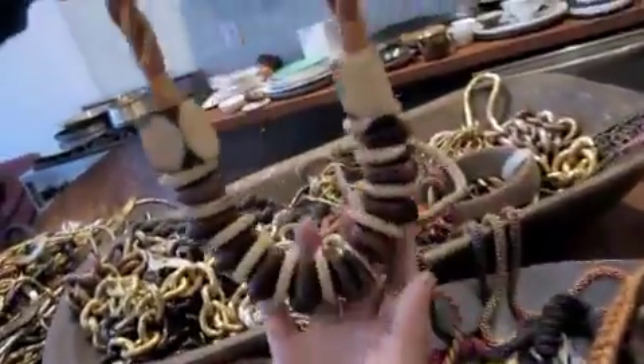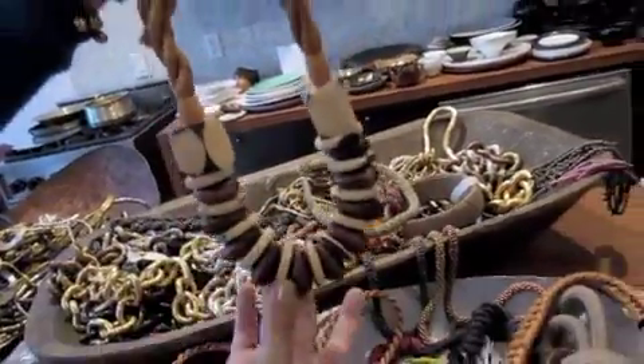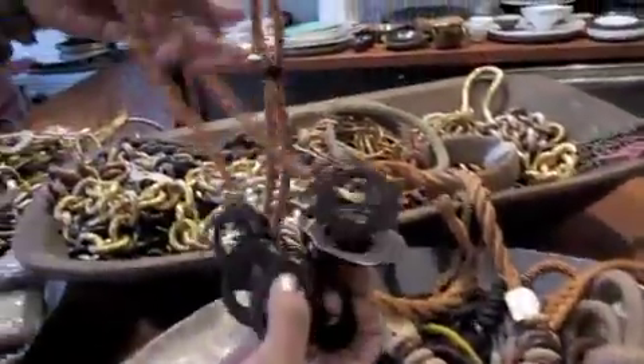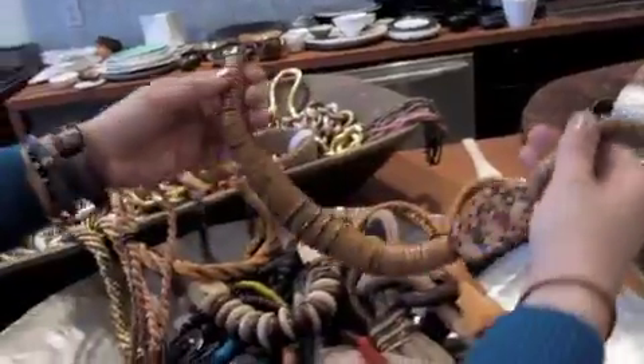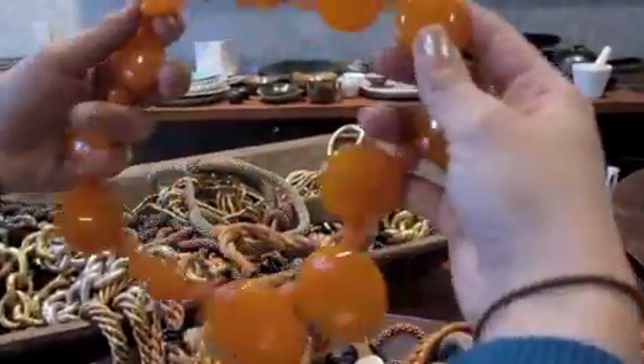This necklace is made out of tagua, a seed that grows in the tropics of Colombia. This is also made out of tagua. Pieces like this, even to a resin piece that we found on a travel to India.